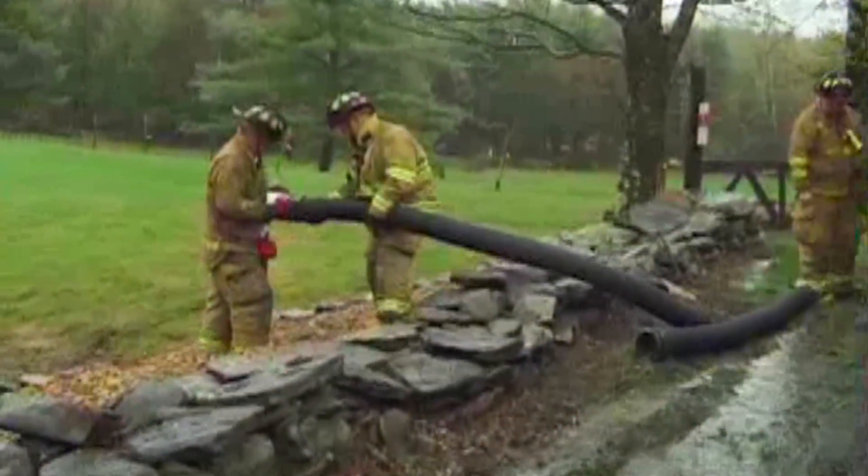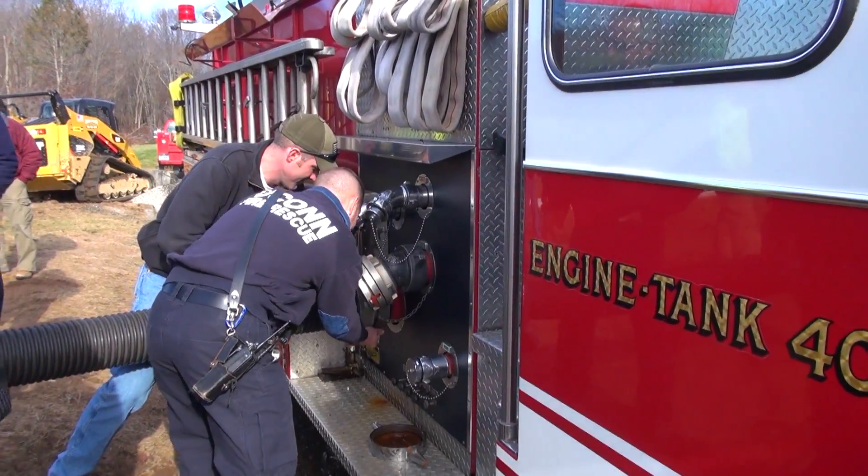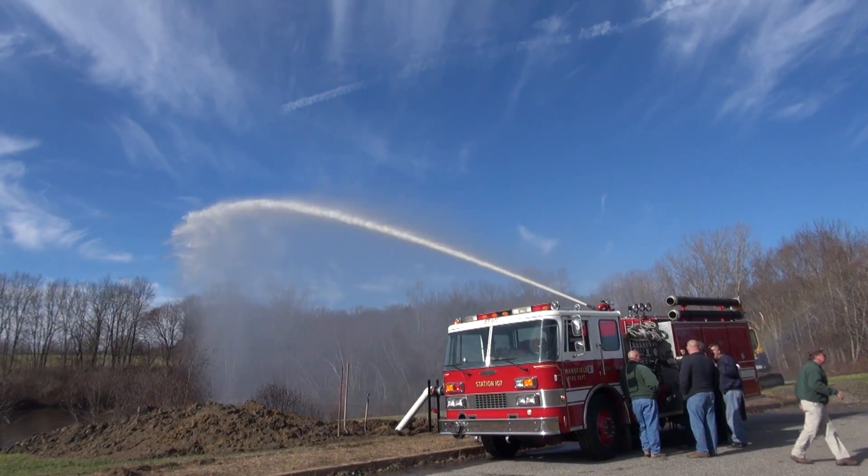The dry hydrant installation affords us a more rapid operational opportunity. Basically, one or two sections of hard suction and you're starting to pull draft. You don't have to worry about a strainer, you don't have to get wet, you don't have to get out on the ice.